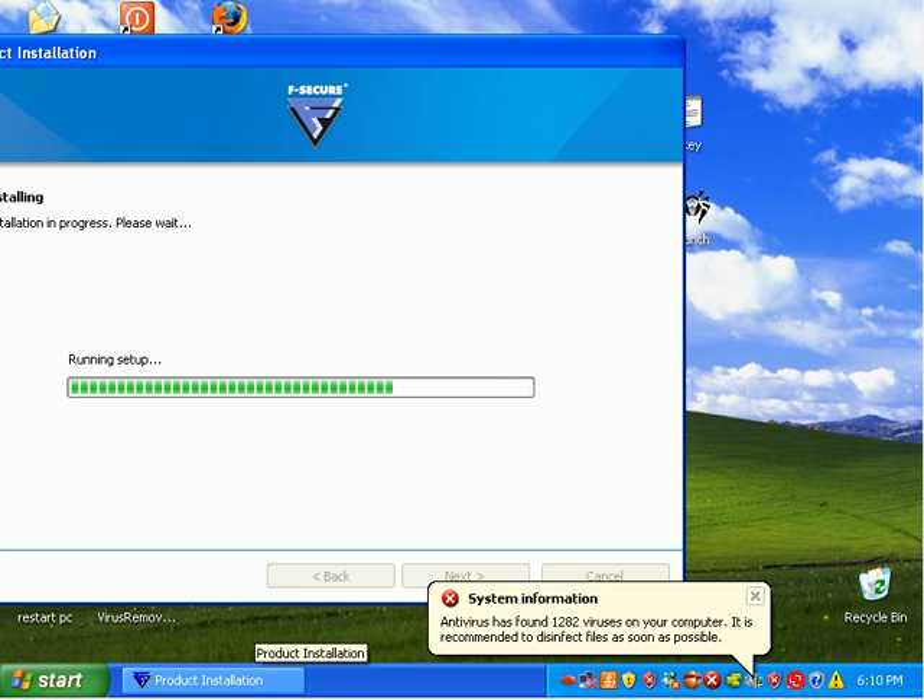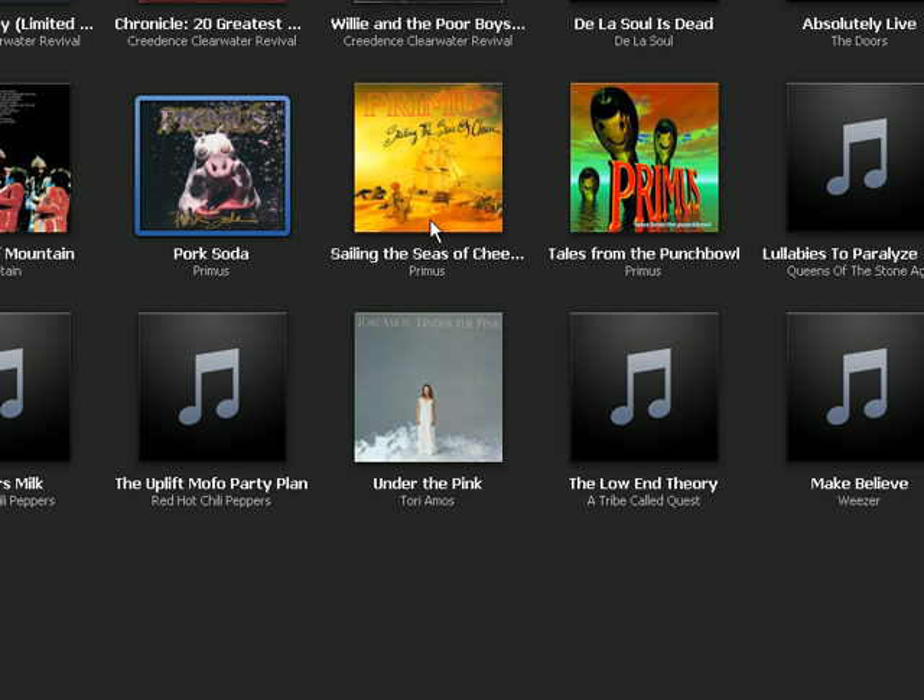So while this is installing, I'm going to select some new music here. Let's kick on some Primus.